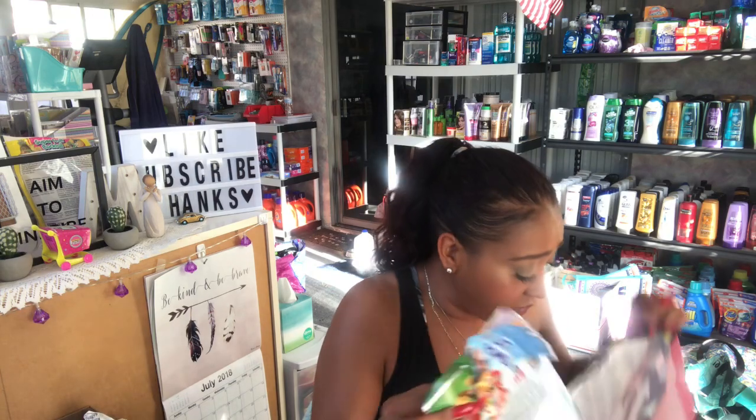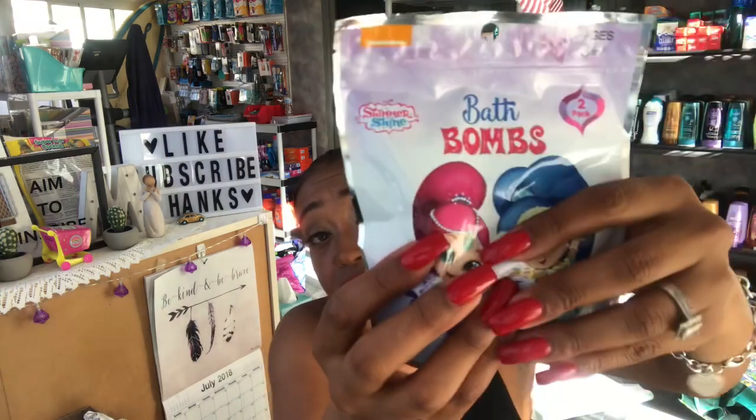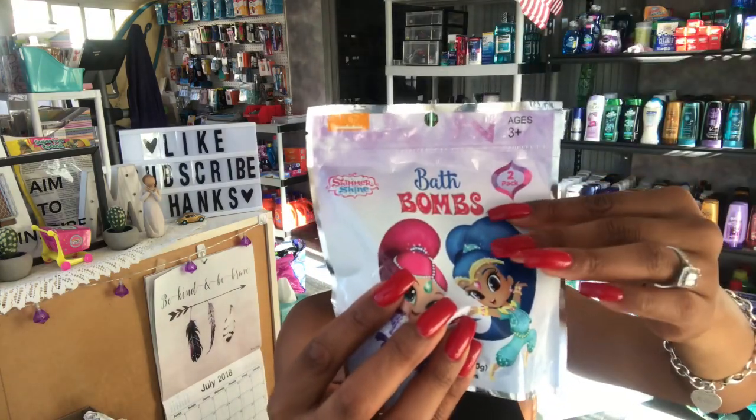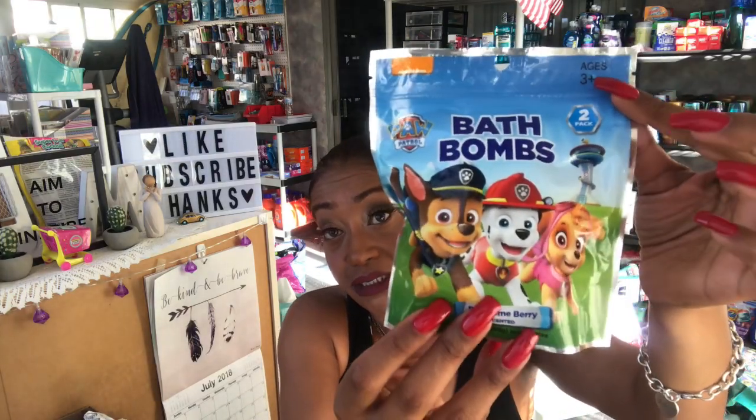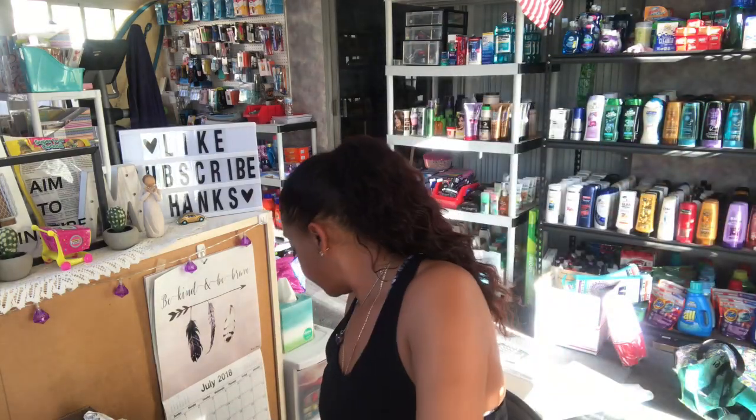I picked up two children's bath bombs. These are Shimmer and Shine two-pack bath fizzies by Nickelodeon — you get two in a pack for 99 cents, really great deal for kids. I also got the Paw Patrol bath bombs in 'Possum Berry' scent for 99 cents. Super cute for kids who want to be like mom or grandma taking a bath.